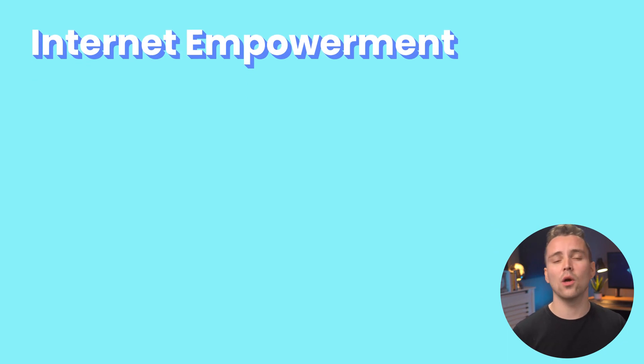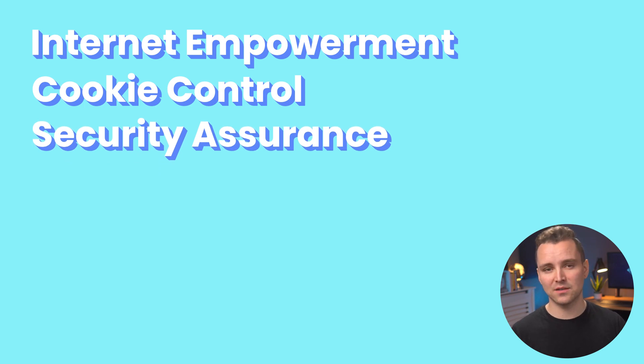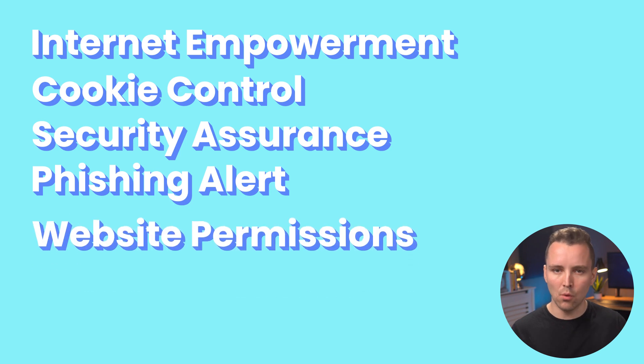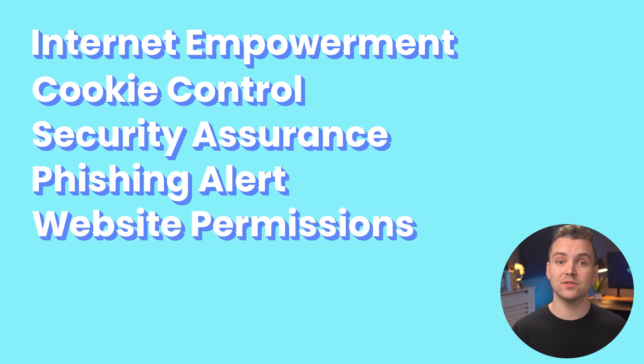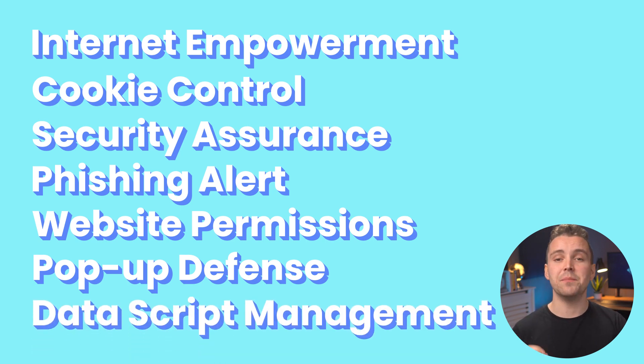These features include giving you control over internet history and cache data, allowing you to disable cookies, regular security updates to avoid exploits, anti-phishing tools that warn you of unsafe websites, more control over determining what websites have permission to do, disabling pop-ups and stopping some unsafe site redirects, and finally, the ability to see and control what scripts might collect your data so you can disable them.